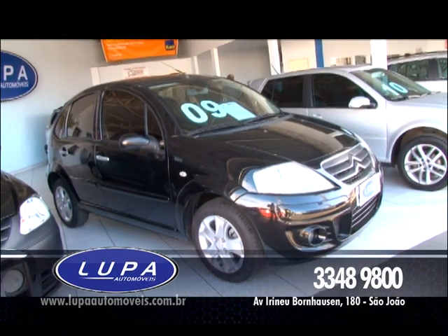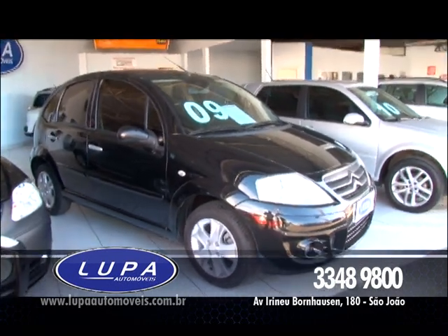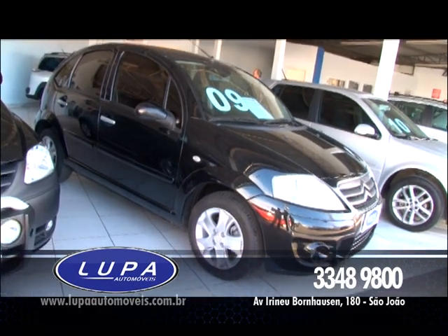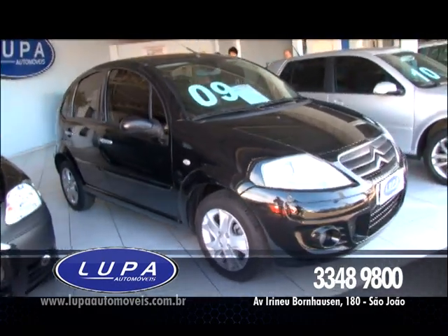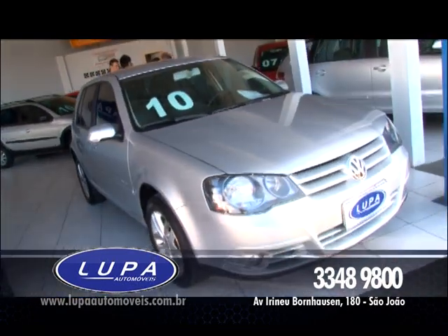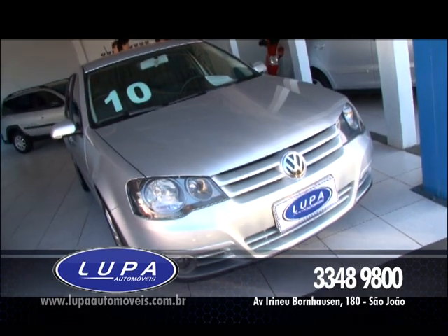Vamos falar de Citroën C3, ano 2009, modelo exclusivo, 1.6, completo. Esse carro, além de ser completo, vem com câmbio automático. Ano 2009, o preço R$ 35.000, aproveite. Financiamento super especial, as taxas estão caindo, é hora de você comprar, trocar o seu carro.